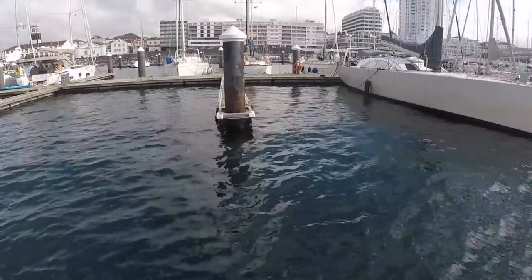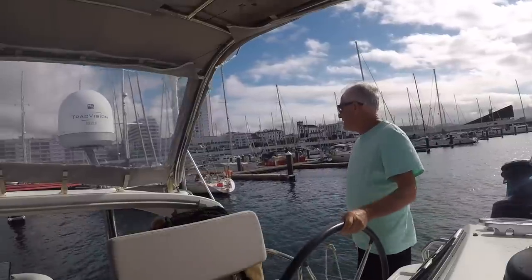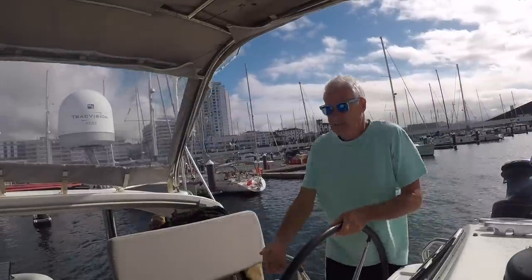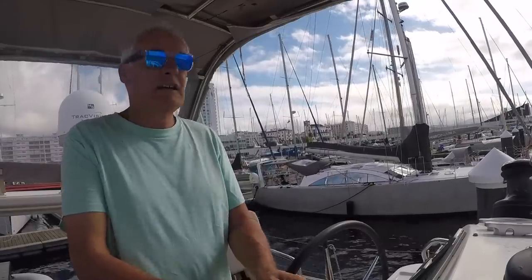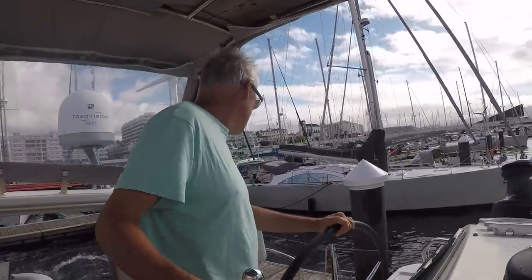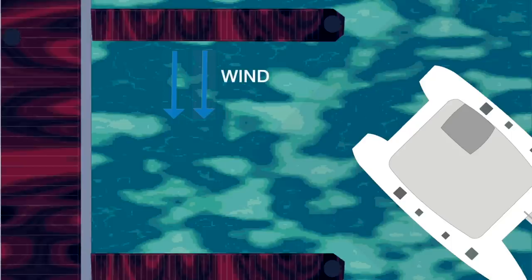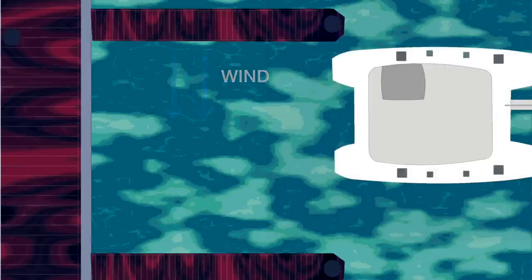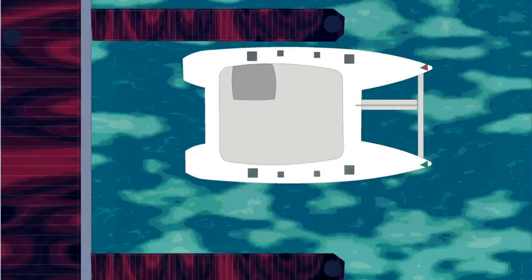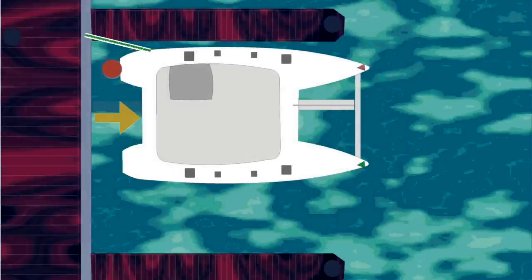This is a bit more of a tricky situation than it looks, because we've got a crosswind blowing us off the pontoon. In this first attempt I actually get it wrong, so I come out and go back in, as you will see. I always find it is better to come up into the wind — it gives you more control. You need to get the stern line on as quickly as possible, then move forward onto the line, leaving the power on, and you will sit alongside the pontoon.